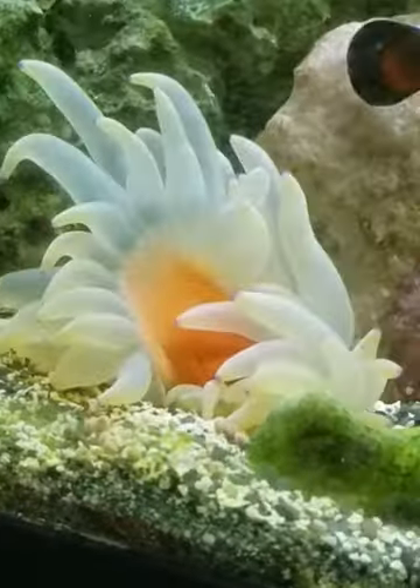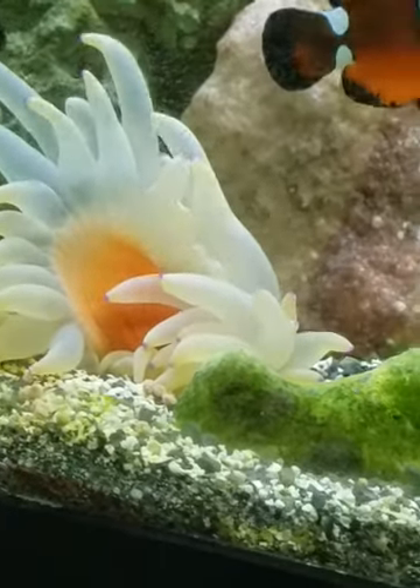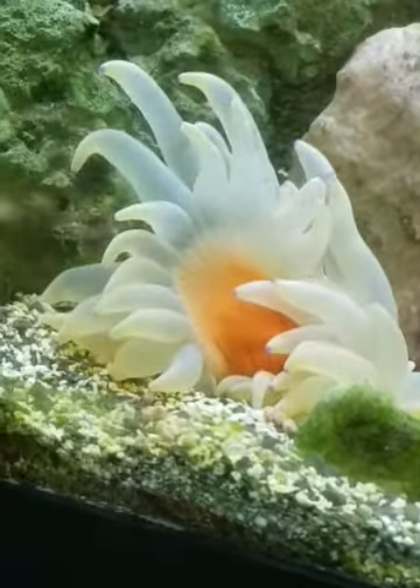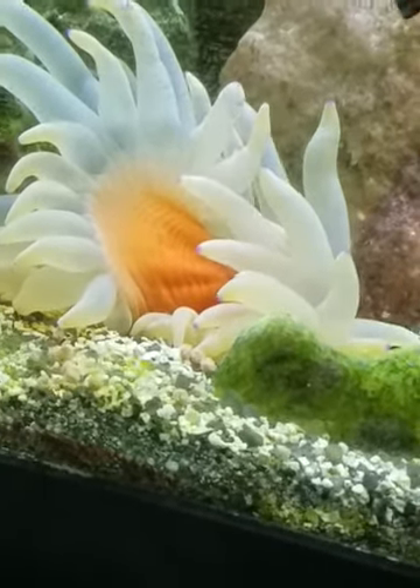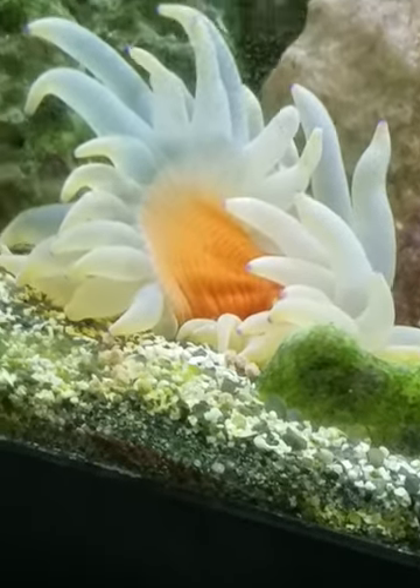This anemone is just kind of laying on itself — it's kind of weird. It's filled up and everything, but the foot doesn't have any real solid substance to it, so he's just kind of laying on himself.